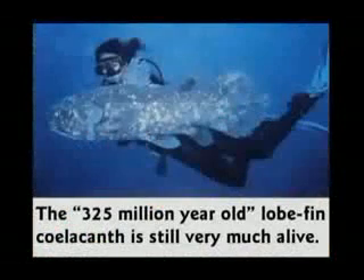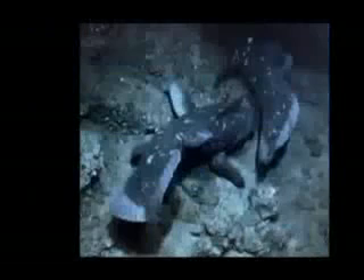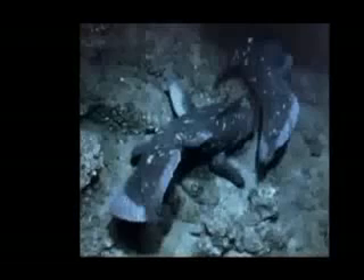When they found the first coelacanth in 1938, people didn't believe it. They said it can't be true because they died millions of years ago. When they finally proved yes, they're still here, all they said was, wow, they survived for millions of years. It never dawned on them to maybe question the whole theory.